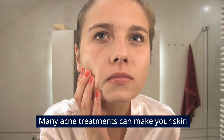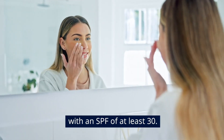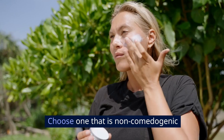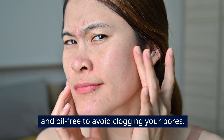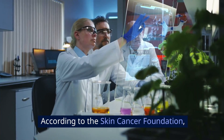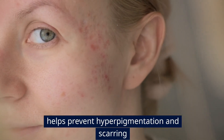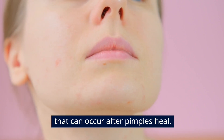Don't forget sunscreen. Many acne treatments can make your skin more sensitive to the sun, so sunscreen is a must. Use a broad-spectrum sunscreen with an SPF of at least 30. Choose one that is non-comedogenic and oil-free to avoid clogging your pores. According to the Skin Cancer Foundation, consistent use of sunscreen not only protects your skin from harmful UV rays, but also helps prevent hyperpigmentation and scarring that can occur after pimples heal.